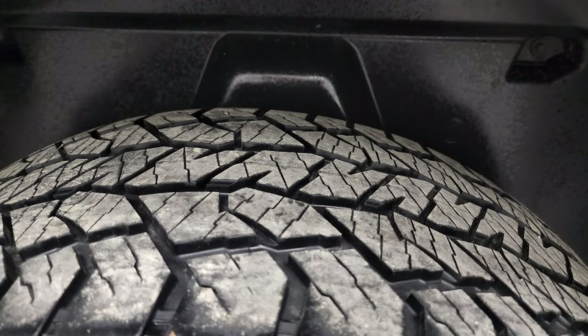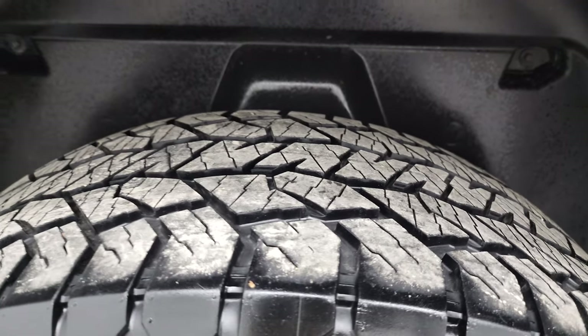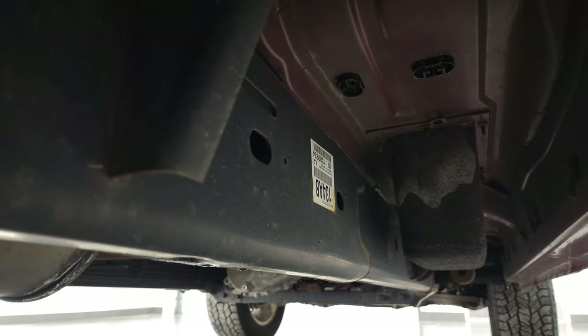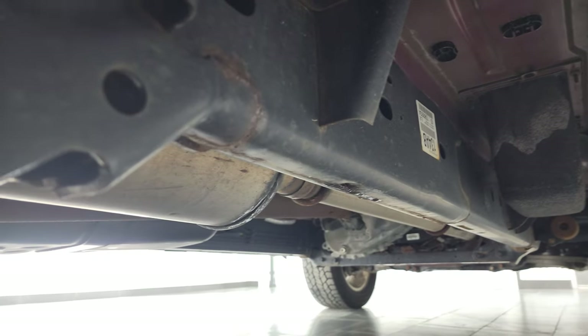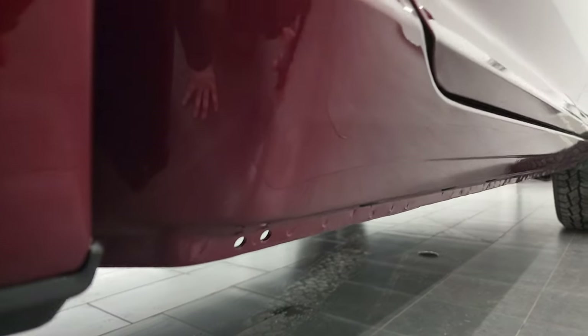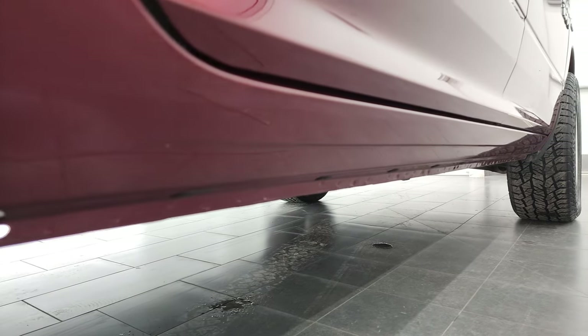The back rim is in excellent shape and the back tires have just as much tread as the front tires. It does have the plastic wheel well liner that keeps your frame and underbody looking good. It is really nice under here — all the remaining factory exhaust is in place. Lower rockers and cab corners are in excellent shape; I didn't see any corrosion on them.